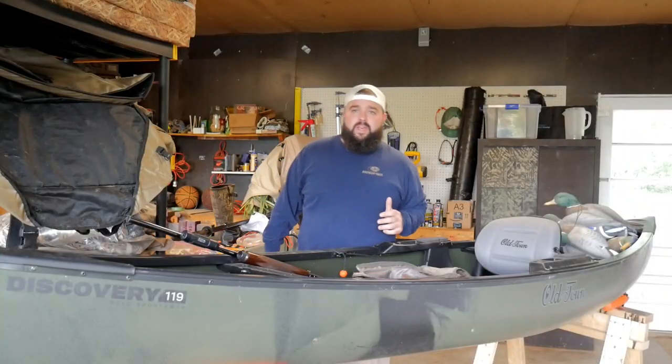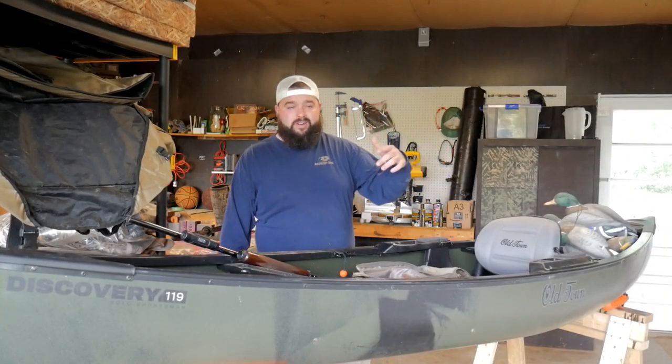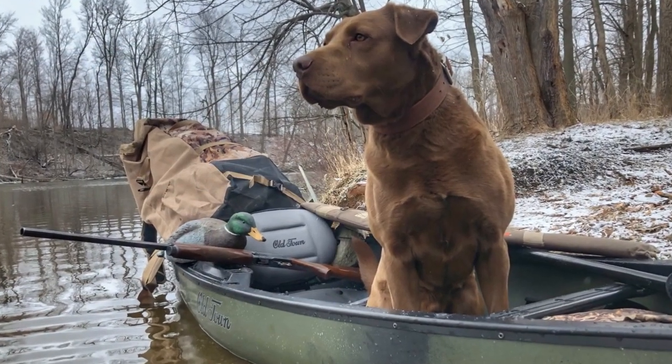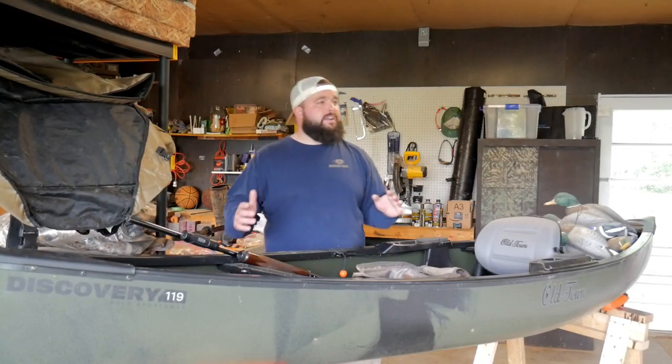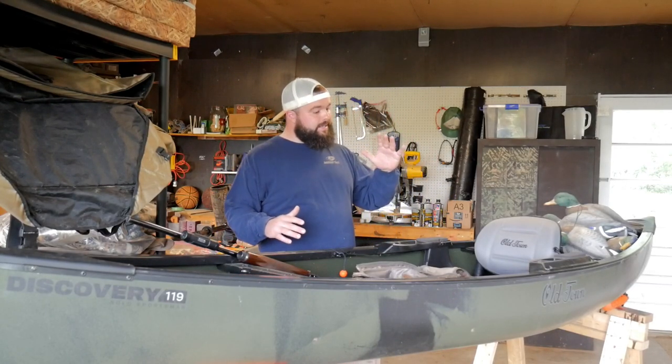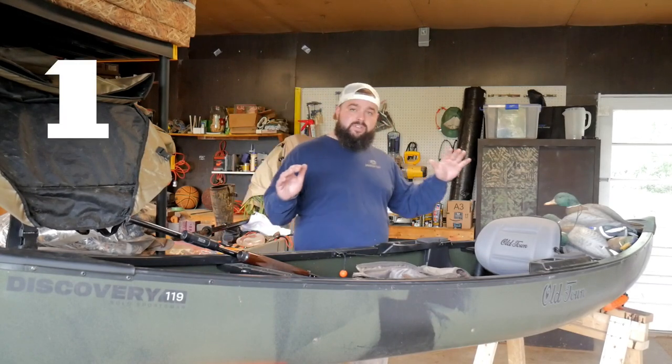What's going on folks? Thanks for joining me on another episode of Duck Gun Chronicles. This week we're going to be going over the layout boat — five things to think about when you're purchasing a layout boat, or five tips if you're already into it.